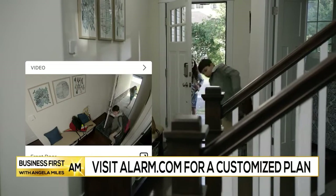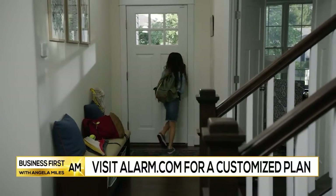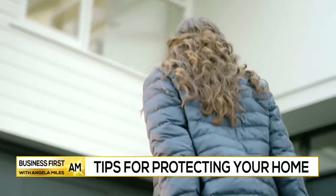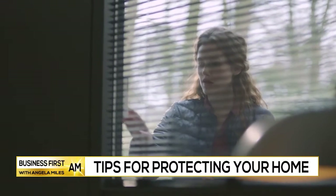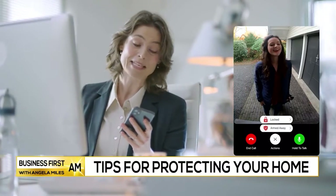A smart home security system from alarm.com will enable you to receive alerts from any devices you have installed — from wireless contact sensors on doors and windows to video cameras — and all that will alert you if there's any movement. Even smart water valves will provide alerts and will shut down if there's a leak. It will all go directly to the app, making it a great way to protect and manage your biggest investment.